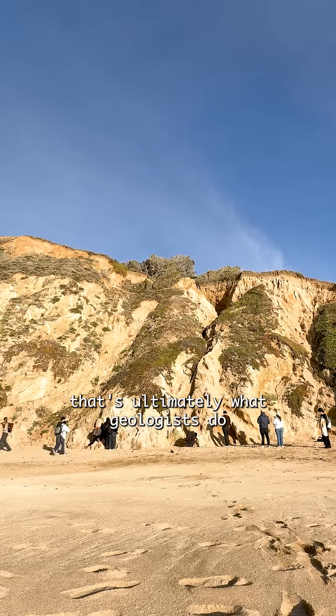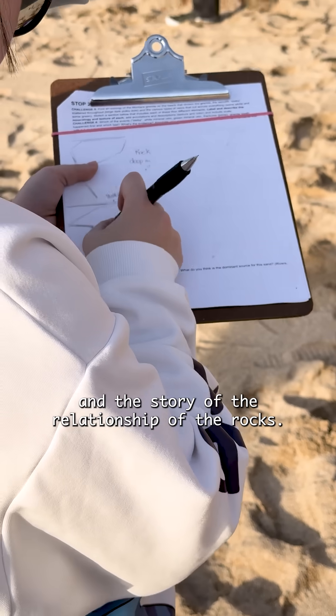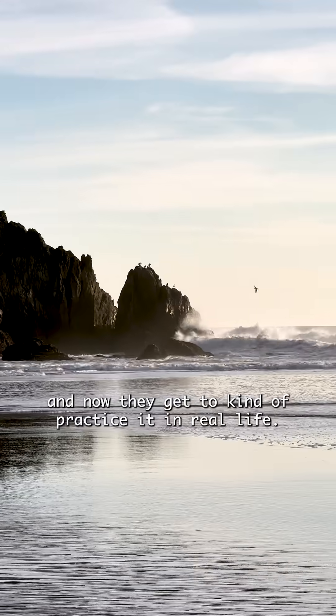Telling the story — that's ultimately what geologists do. They tell the story of the rocks and the story of the relationship of the rocks. That's the skill these students have been learning, and now they get to practice it in real life.